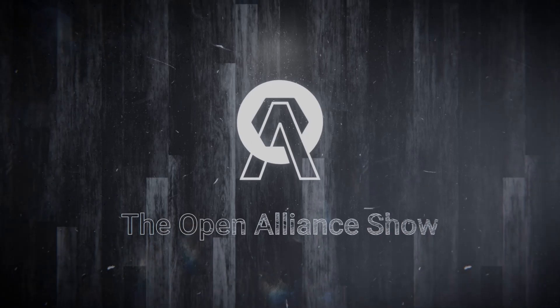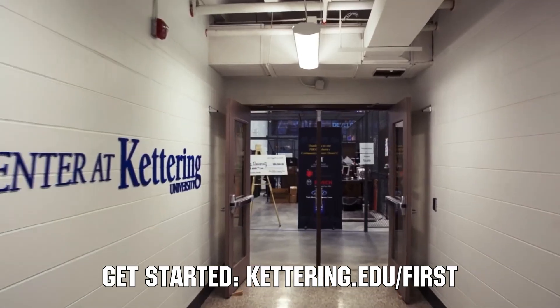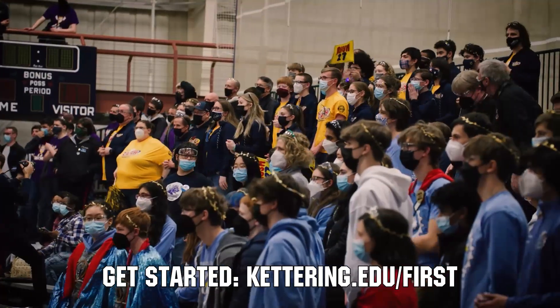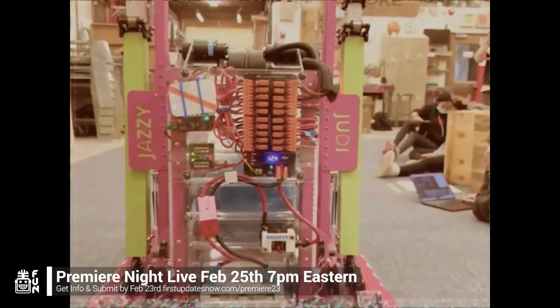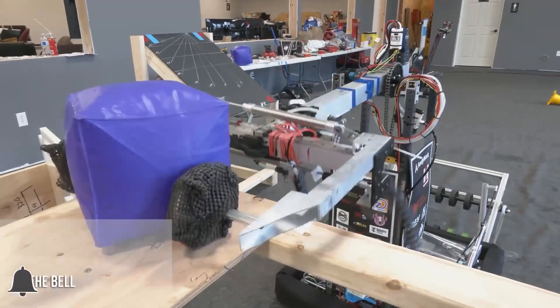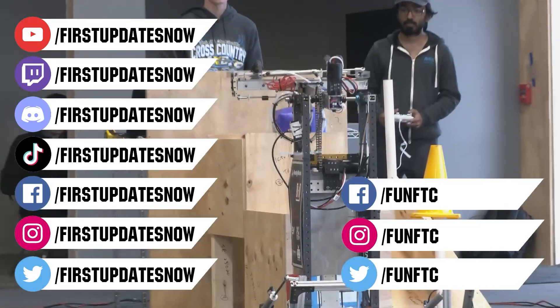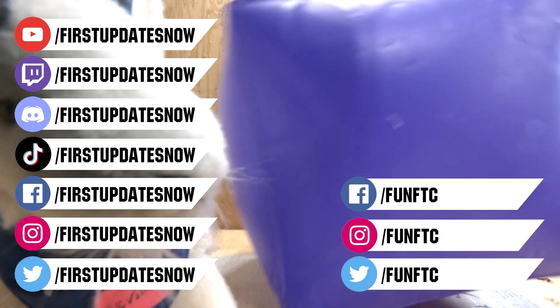This video on First Updates Now is made possible by viewers like you and the following sponsors. At Kettering University, over 30% of the student population was in high school robotics, and those students have received a portion of over $7 million in scholarships. FRC Premiere Night is back on Saturday, February 25th — submit a unique video showcasing your team's Charged Up robot progress by February 23rd at firstupdatesnow.com slash premiere23. Don't forget to like, subscribe, and ring the bell. Watch live at twitch.tv/firstupdatesnow and join the Discord at discord.gg/firstupdatesnow.